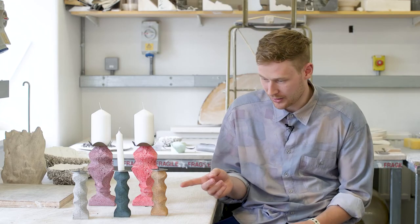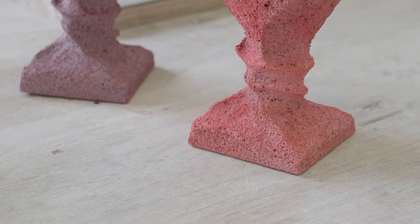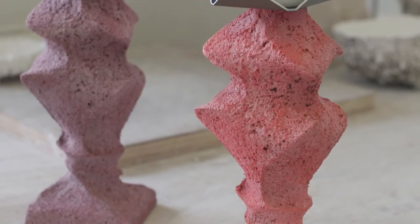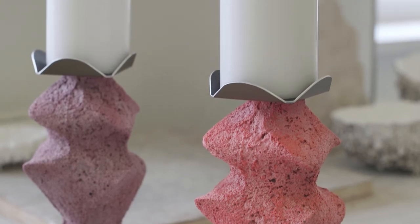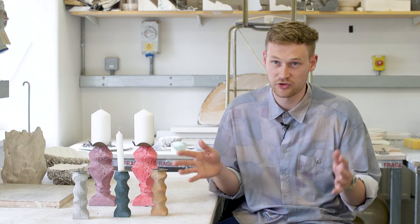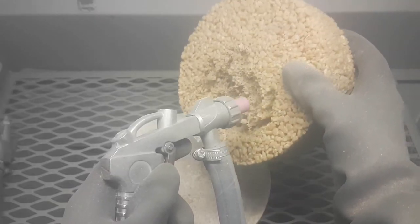These are candlesticks that I've made by using the sandblaster as a lathe, where it provides the propulsion and the shaping tool at the same time. So with a normal lathe it's powered and then you use a different tool to shape. With this it's just one tool and one machine. This is the first time I've ever used a sandblaster.